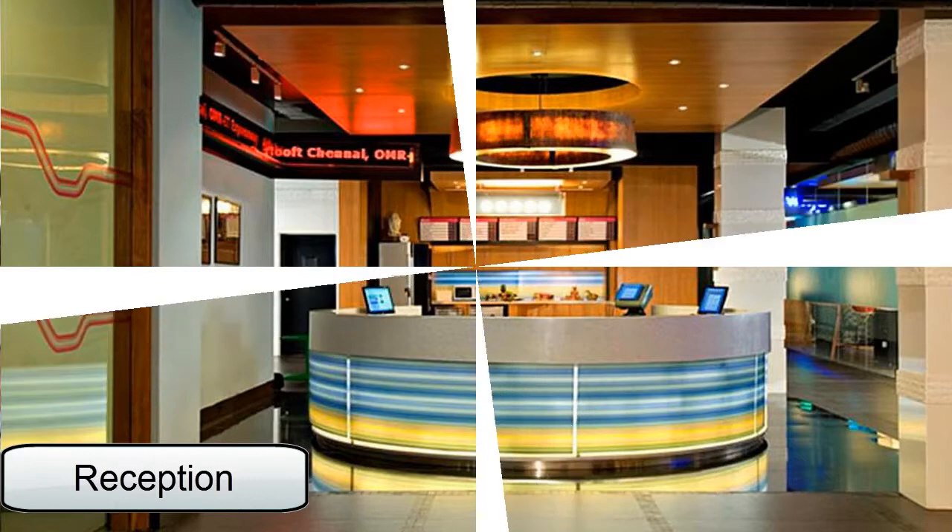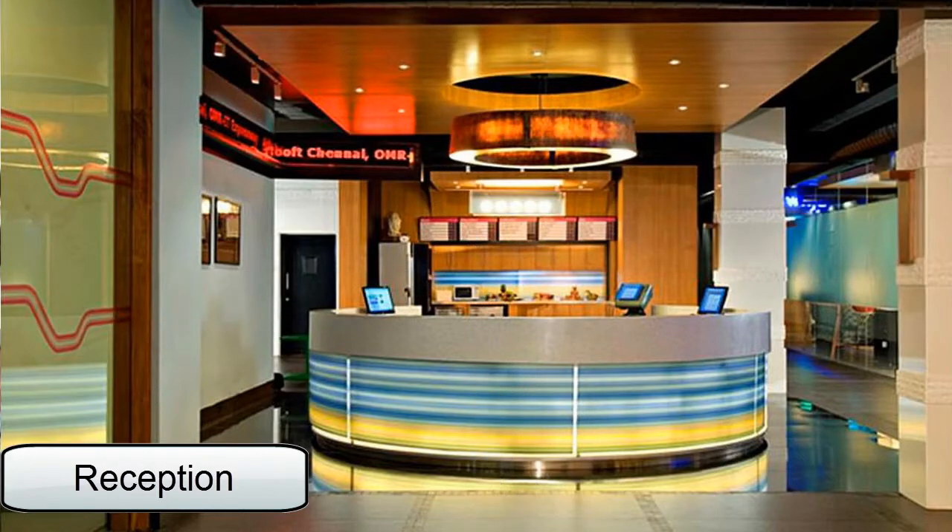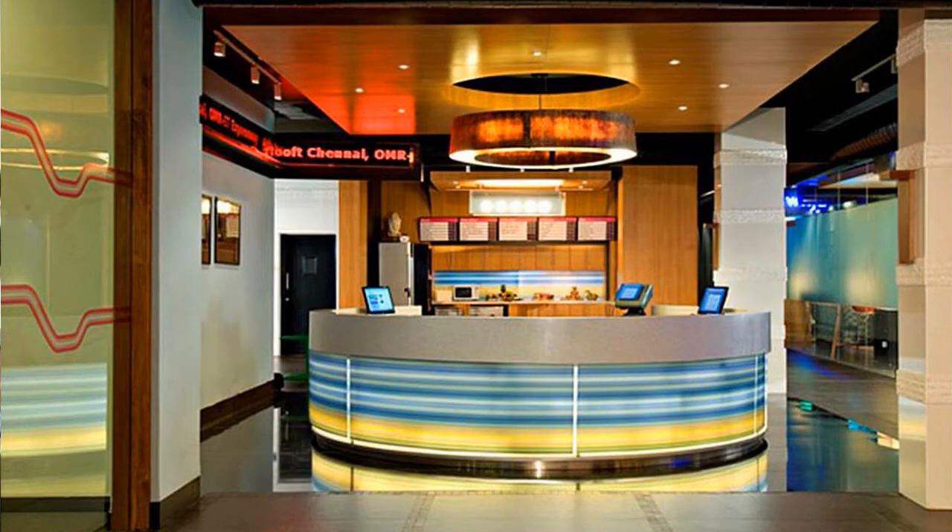The first area to notice is the reception. They have a round desk so that guests can come around at any point of time, which makes it very guest friendly.